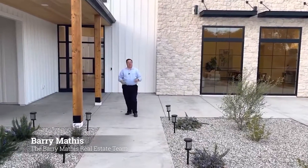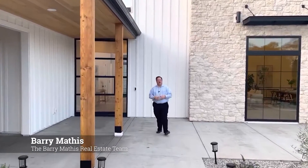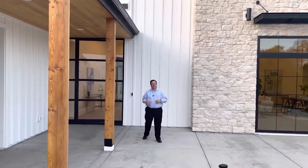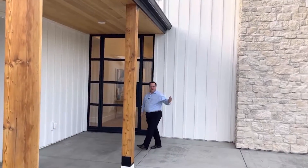Hey guys, this is Barry Mathis and I wanted to take you with me today as I went out to check out some new properties. This property has just been built and I think you're gonna agree that this thing is top of the market. Come on in, take a look.